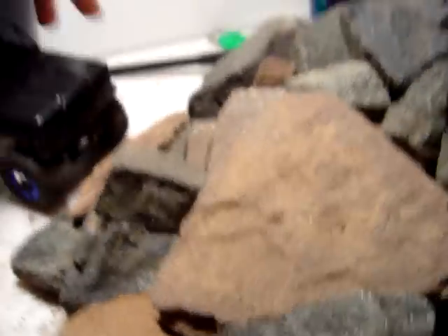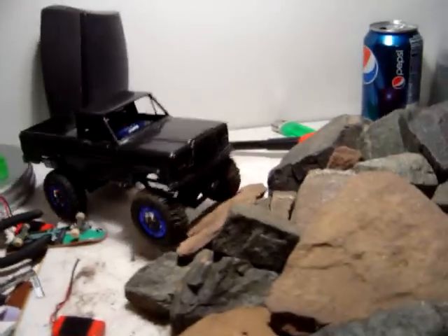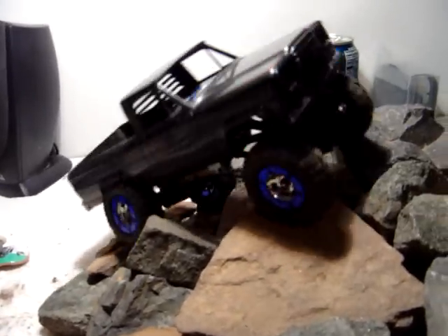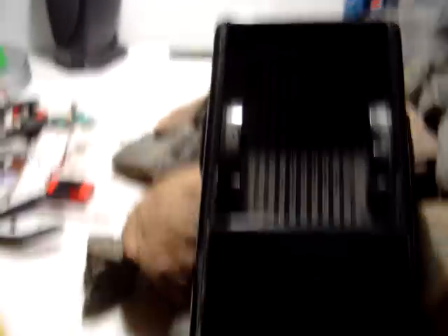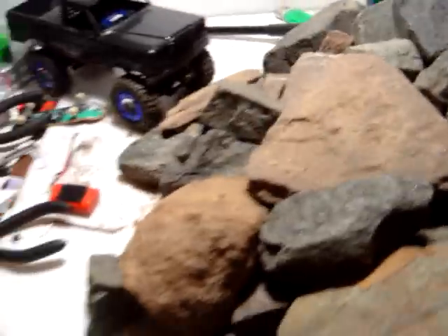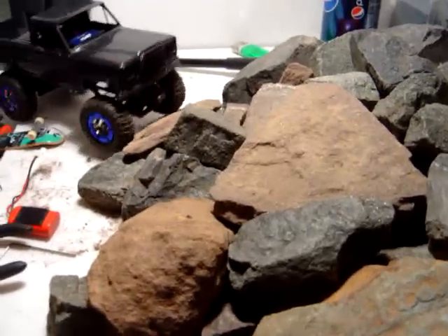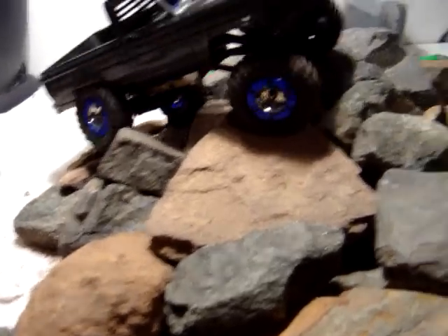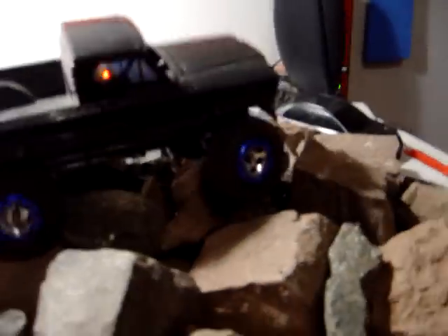I'll bring it over here to a slightly easier course just for a quick video. Yeah, as you can see it works pretty good. I'm a lot better when I'm driving with two hands, not one. But as you can see it is a pretty fun stock car, yep, so there's that.